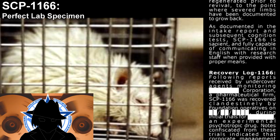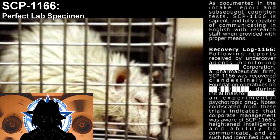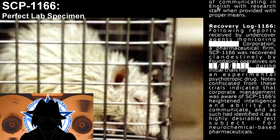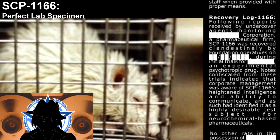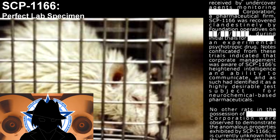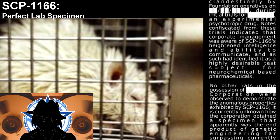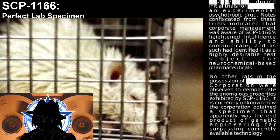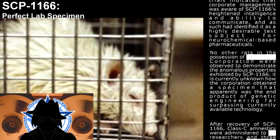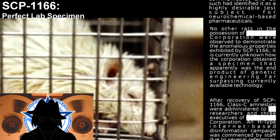Recovery Log 1166. Following reports received by undercover agents monitoring a pharmaceutical corporation, SCP-1166 was recovered clandestinely by Foundation operatives during initial trials for an experimental psychotropic drug. Notes confiscated from these trials indicate that corporate management was aware of SCP-1166's high intelligence and ability to communicate, and had identified it as a highly desirable test subject for neurochemical-based pharmaceuticals. Other rats in the corporation's possession were observed to demonstrate the anomalous properties exhibited by SCP-1166. It is currently unknown how the corporation obtained a specimen that was apparently the product of genetic engineering far surpassing currently available technology.